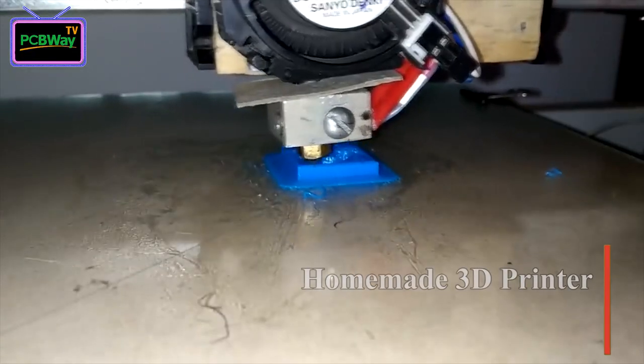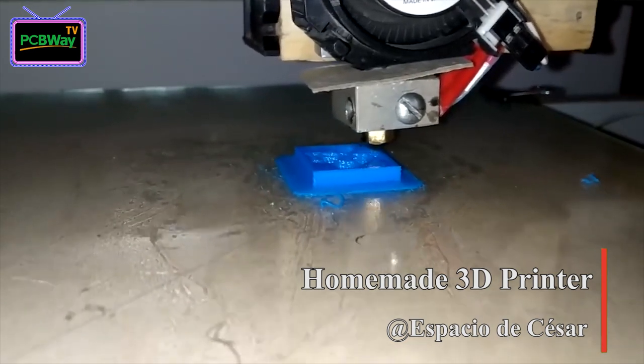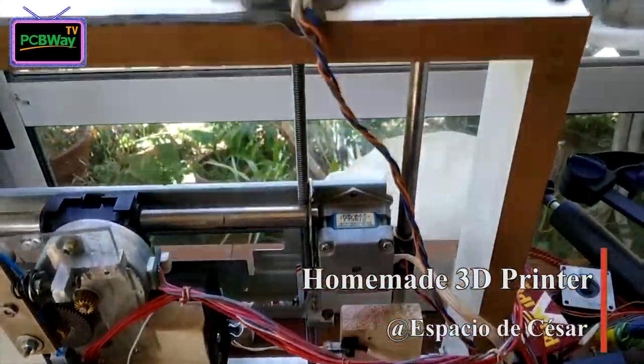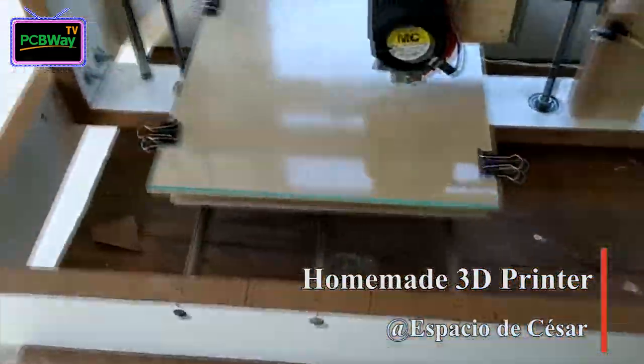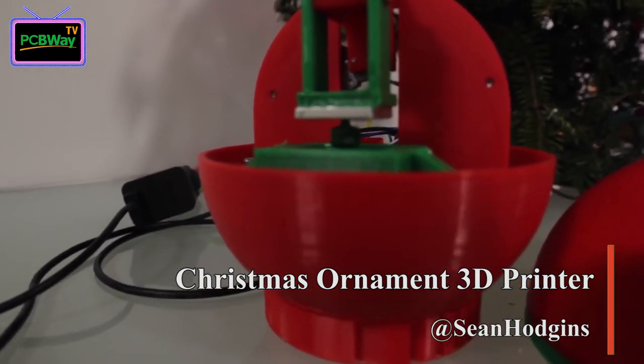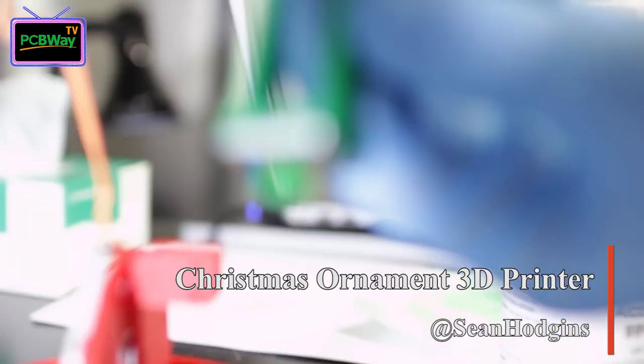I can feel that it will be a good tryout for DIY lovers. Another affordable way is to build your own 3D printer. Espacio de Cesar used recycled parts from an existing printer to make a new 3D printer. He built two rectangles for processing stepper motors, with three axes and a bore for printing. Our PCBWay member Sean made an SLA 3D printer that is also a Christmas ornament — perfect for your Christmas tree.